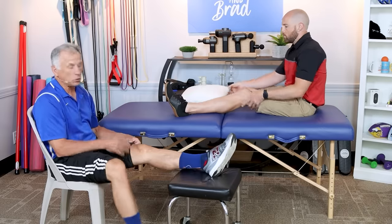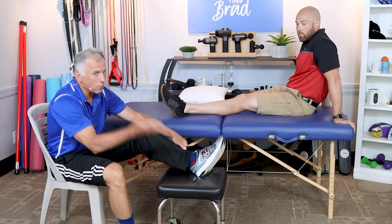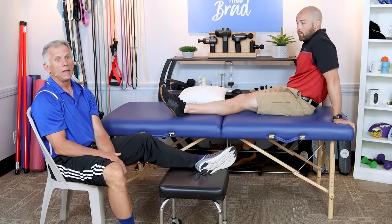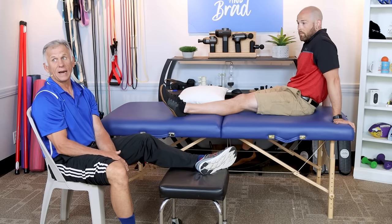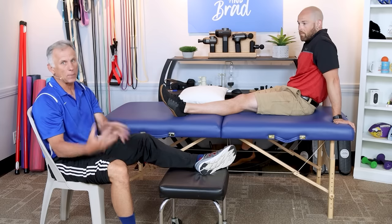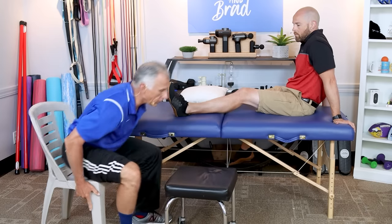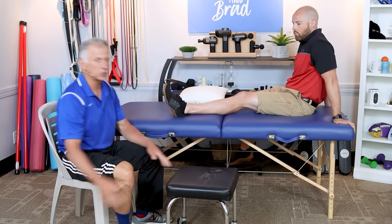We'll show you a couple of options because you don't want to get after it too aggressively — you can get really sore. Bob always tells his story about one of his patients that got after it too aggressively; he came back a little upset. So just a caution: back off and get going again gradually.